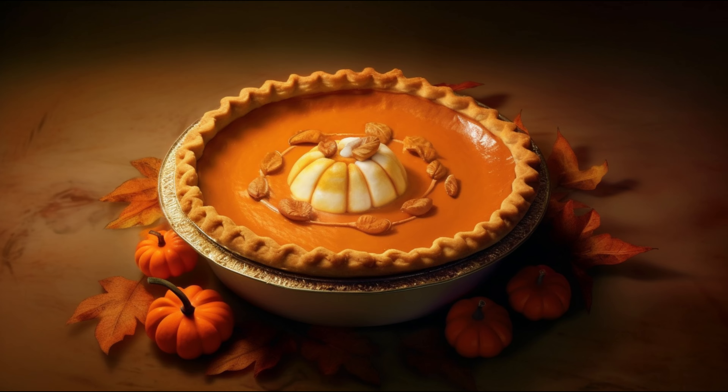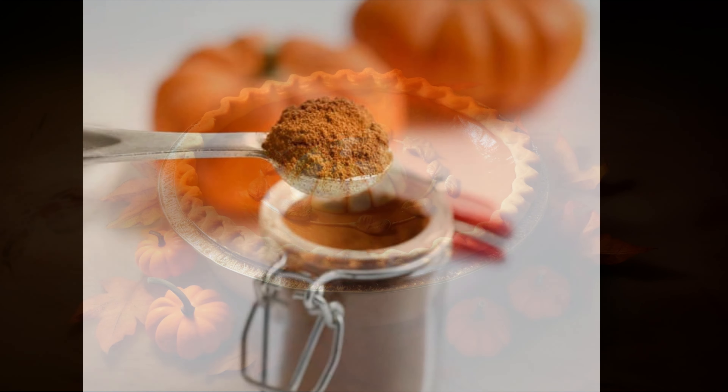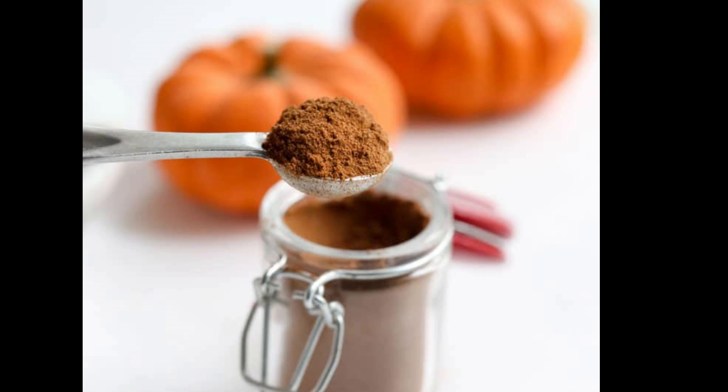Pumpkin pie spice isn't just one spice, but a mix of several. It typically includes cinnamon, ginger, nutmeg, allspice, and cloves — and sometimes even mace or cardamom. Each spice brings its unique flavor, but did you know they also come with their own health benefits?